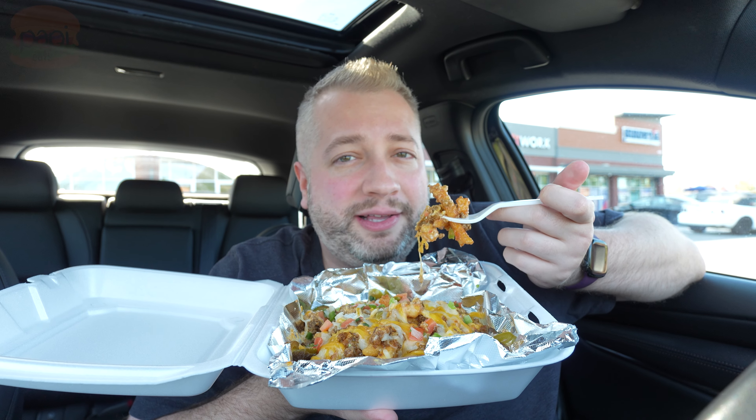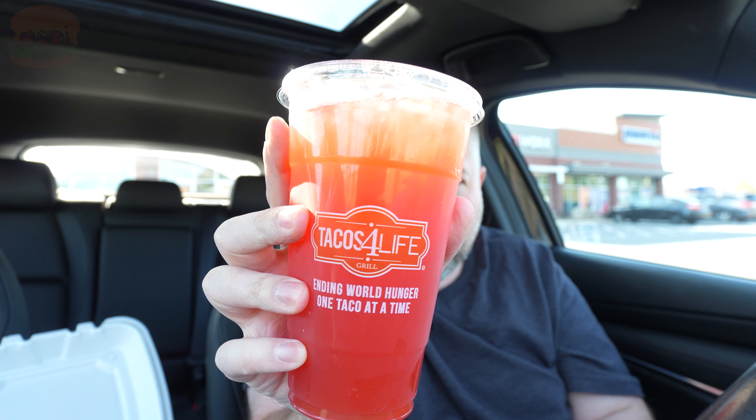And unlike everywhere else, they donate a portion of your sales to feed starving children, which is good because children shouldn't starve. This is their paradise punch — I feel like I've tried this but I don't remember it. Yeah, that's good. It's like a berry punch. Tastes good.